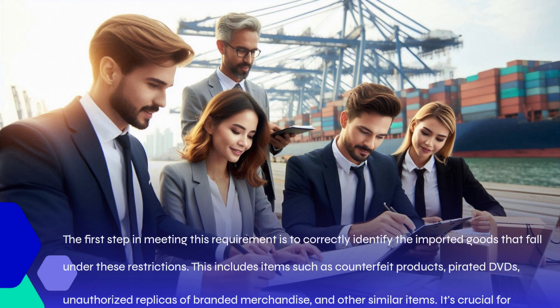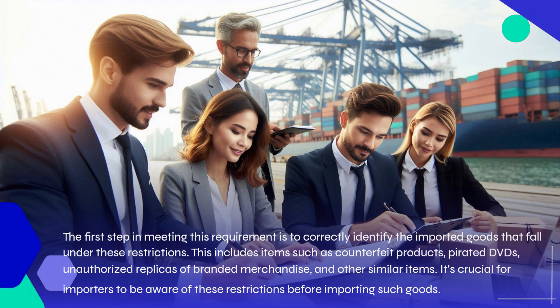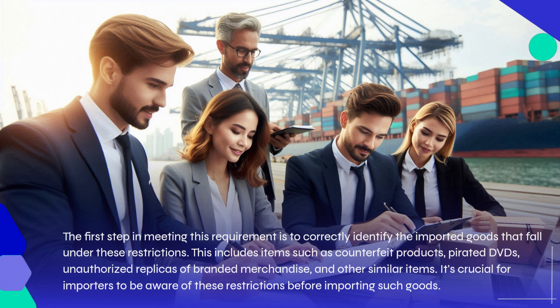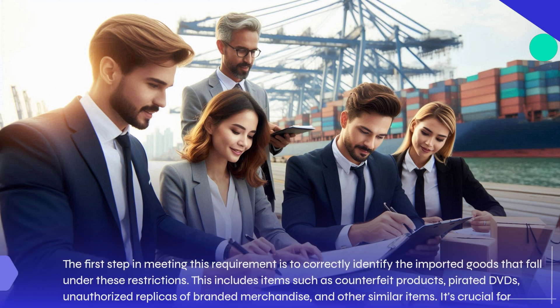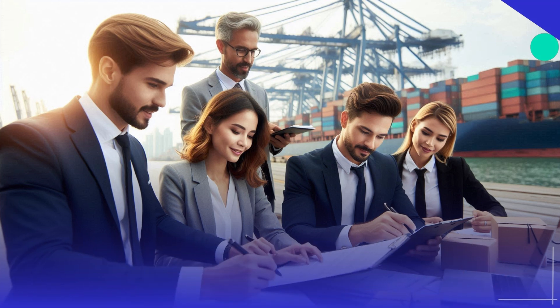The first step in meeting this requirement is to correctly identify the imported goods that fall under these restrictions. This includes items such as counterfeit products, pirated DVDs, unauthorized replicas of branded merchandise, and other similar items. It's crucial for importers to be aware of these restrictions before importing such goods.